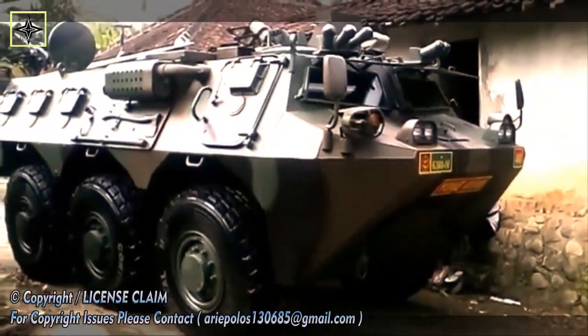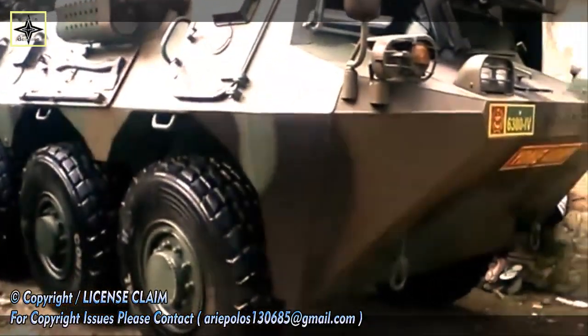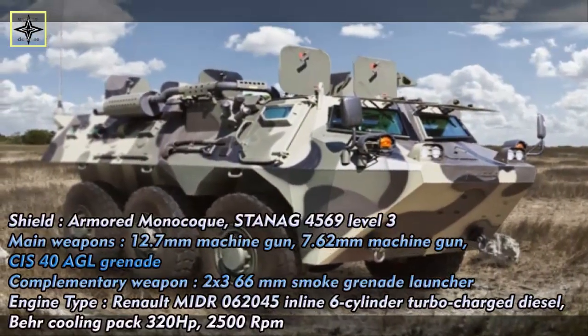After the plant tour, the Anoa 6x6 recovery demo was continued, including tests on various tracks and obstacles, and a show of the special abilities of this Anoa variant, which is equipped with a crane that can lift loads up to 6 tons and move it.